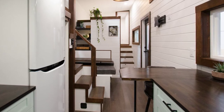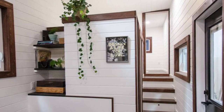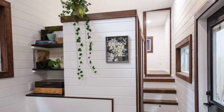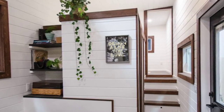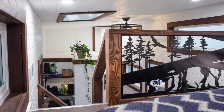Some of the highlights of the Starling Tiny House on Wheels include the convertible seating and dining area that has tons of storage underneath, the master upstairs loft accessible by stairs with a built-in closet, the custom aluminum art piece railing designed by local Vancouver Island artist Rottenheart, and the second private bedroom with 6-foot-6-inch ceilings.